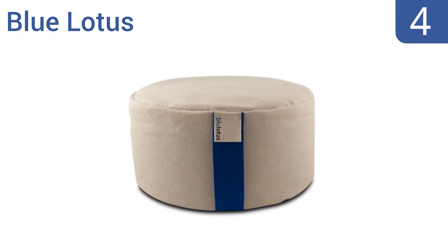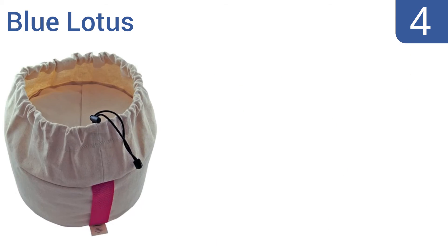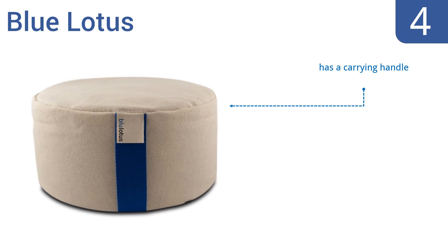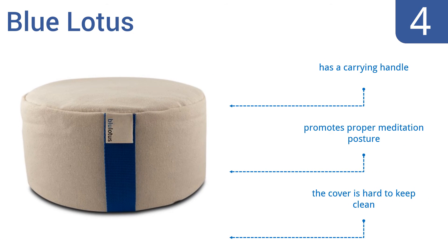At number 4, the Blue Lotus is handmade in the USA with superior quality organic materials, so it's safe for those who want to avoid chemicals. It's also triple stitched for added durability, making it a good option for regular use. It comes with a carrying handle and promotes proper meditation posture. However, the cover is hard to keep clean.